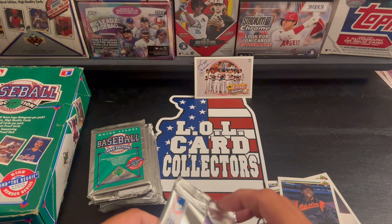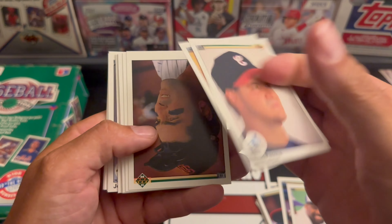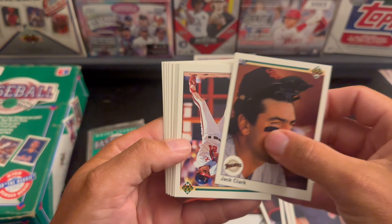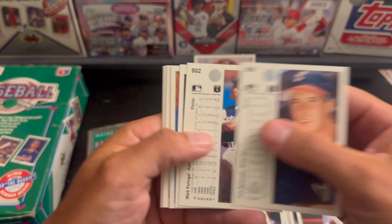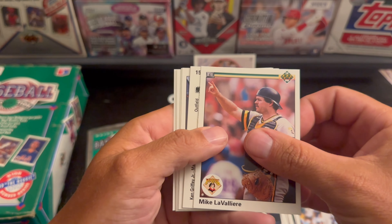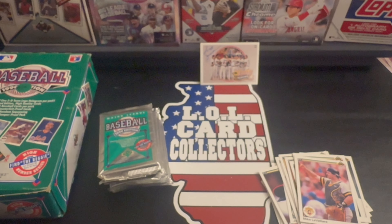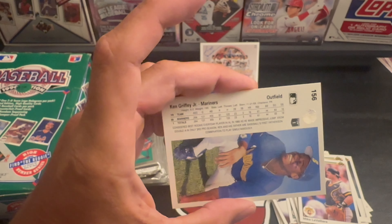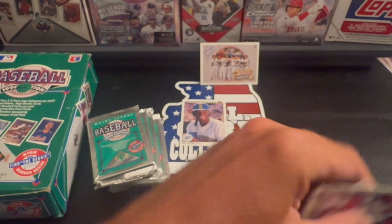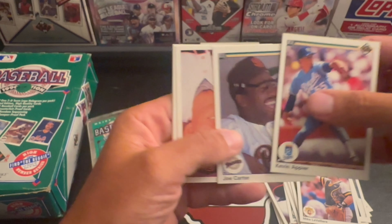Pack two — we start off with a Mookie Wilson, Dan Pasqua, Brook Jacoby, Jack Clark, Wally Joyner, Black Jack McDowell, Mark Portugal, Mike LaValliere. We got a Ken Griffey Jr. — nice! There's a Cubs sticker. There's actually an error card of this Griffey card where the word 'simultaneously' is spelled wrong. I have that one somewhere but couldn't find it — now I have the corrected version as well. Joe Carter.